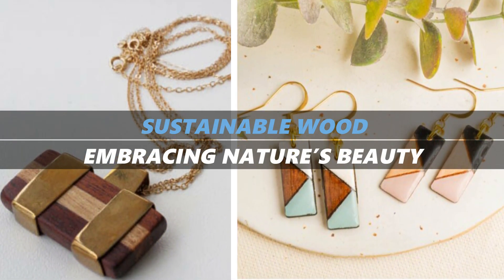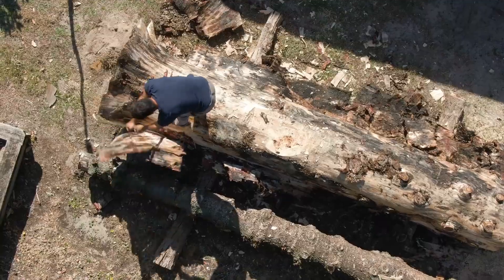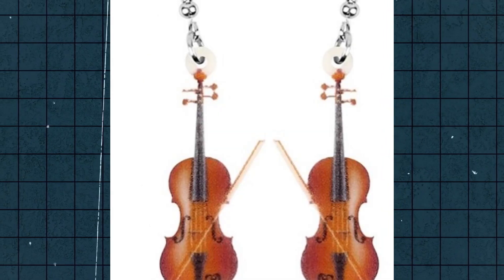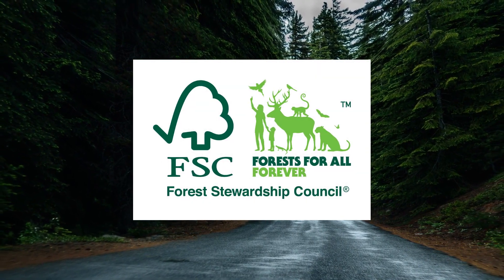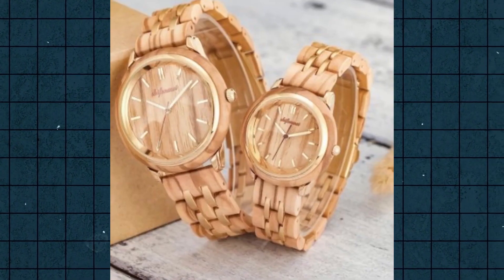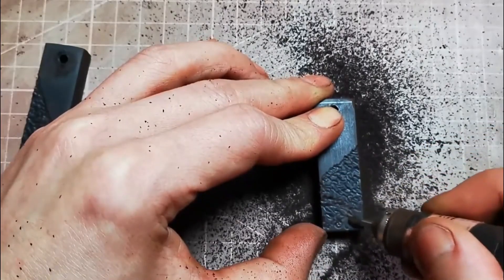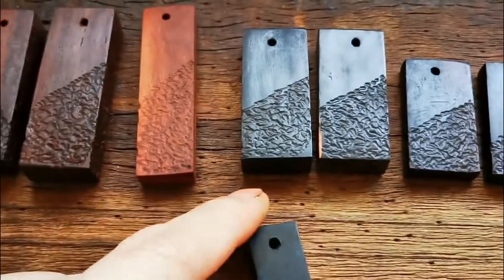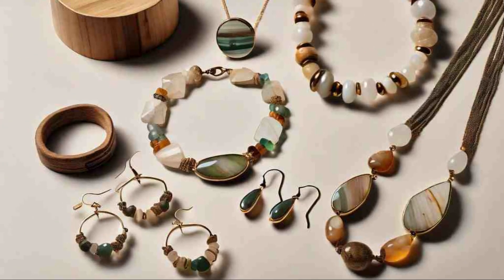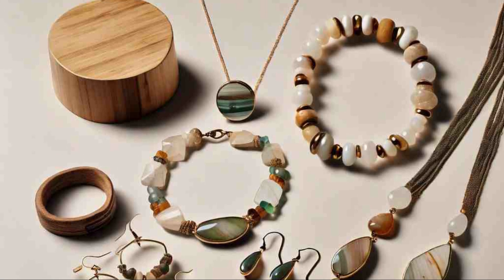Sustainable wood: embracing nature's beauty. Wood may not be the first material you think of for jewellery, but sustainable wood offers a beautiful, natural alternative to traditional metals and gemstones. When sourced responsibly, wood is a renewable resource that brings warmth and texture to your accessories. Look for jewellery made from reclaimed wood or wood certified by the Forest Stewardship Council, which ensures environmentally and socially responsible harvesting. Some designers combine wood with recycled metals or ethically sourced gemstones to create mixed-media pieces that are both sustainable and sophisticated.